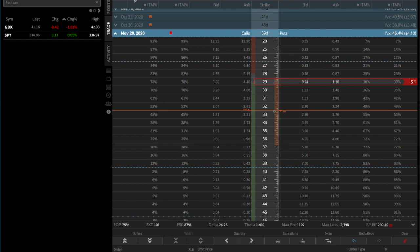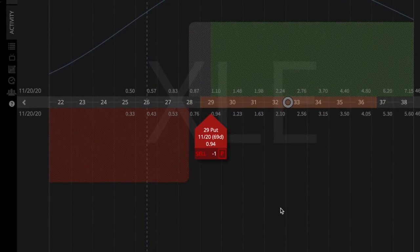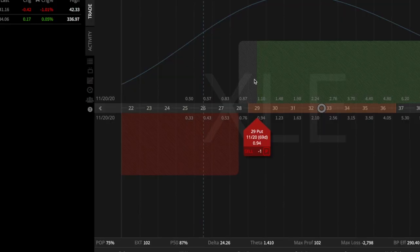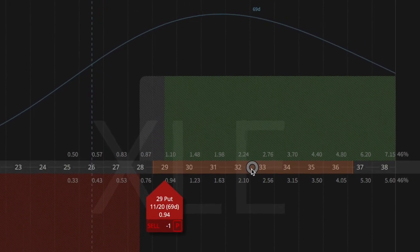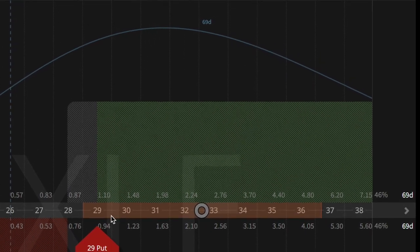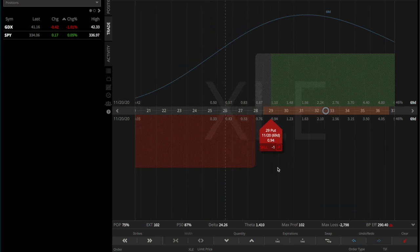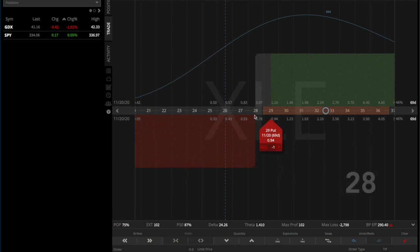Let's take a look at how this trade looks graphically. The circle here is the current price of XLE, and our put is way down here. All the green area shows where we would make money. XLE could come down even to $31 or $30 and we would still profit because our put is all the way down at $29. Our break-even is the $29 put strike minus the $1 collected, so we break even at $28. Anything below $28 we start losing money.